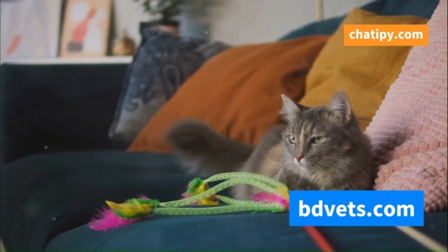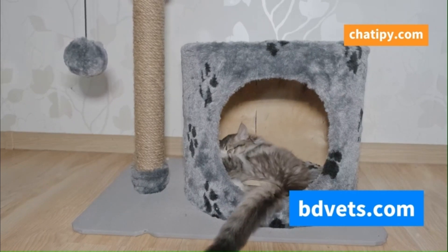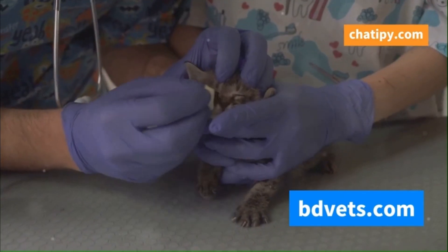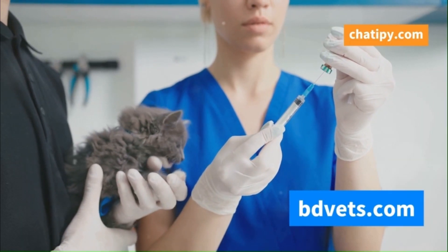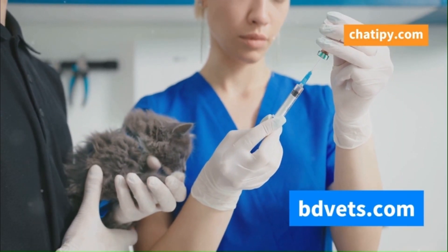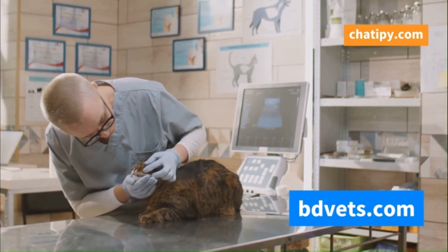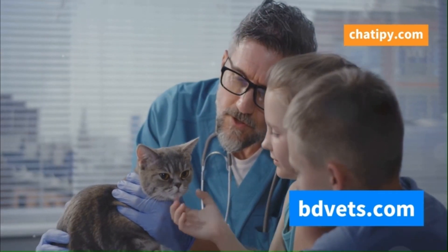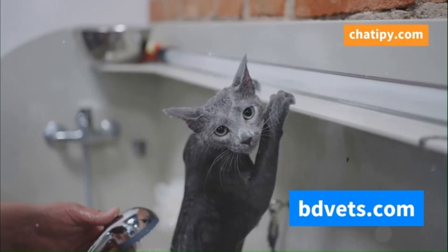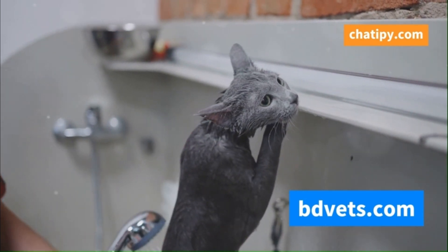Preventing cat flu is always preferable to treating it. It's like building a fortress around your cat, shielding them from those pesky viruses. Vaccination is the cornerstone of cat flu prevention. Vaccines work by introducing a weakened or inactive form of the virus to your cat's immune system. This prepares their immune system to recognize and fight off the real virus if they ever encounter it. Regular booster shots are essential to maintain immunity. Maintaining good hygiene is another crucial aspect of prevention. Regularly disinfecting your cat's food bowls, water bowls, and litter boxes can significantly reduce the risk of infection.